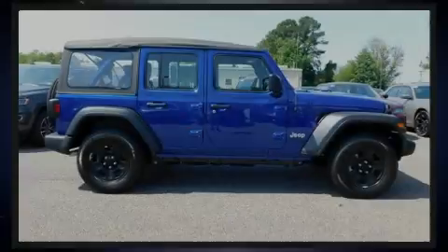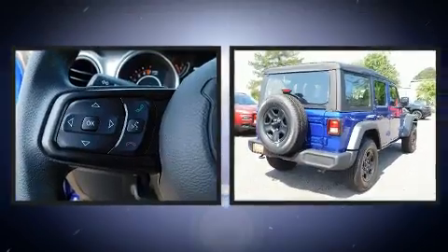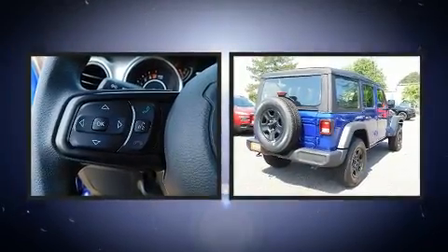Discerning drivers will appreciate the 2019 Jeep Wrangler Unlimited. This model accommodates five passengers comfortably and provides features such as a tachometer,